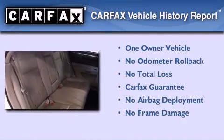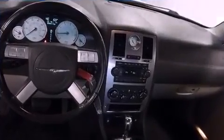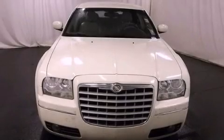This Chrysler has had only one owner and it qualifies for the Carfax buy-back guarantee. This vehicle is sure to sell fast. Call and arrange your test drive today.